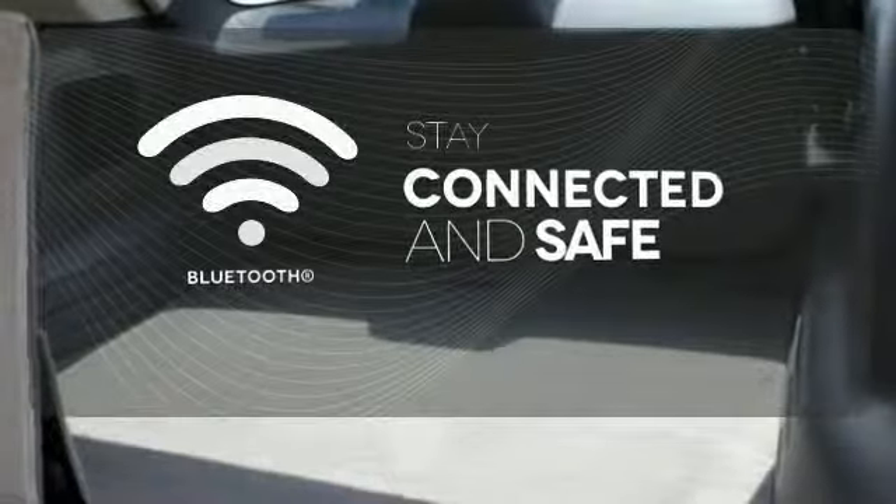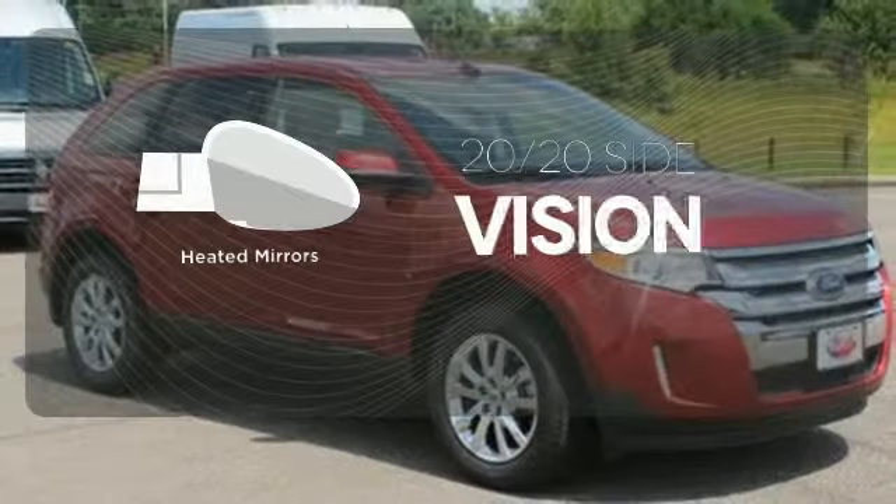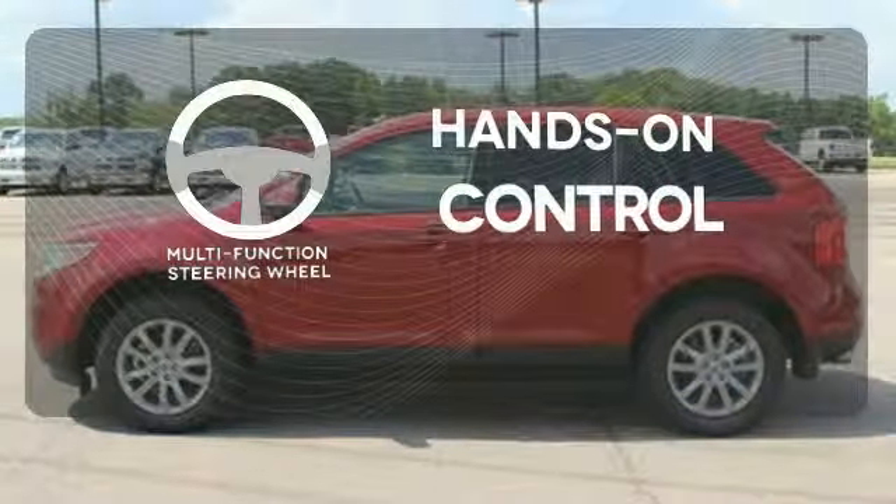Bluetooth wireless technology keeps you in command and in touch. The heated mirrors let you see behind you without all the work. The multifunction steering wheel helps keep your eyes on the road and your hands on the wheel.